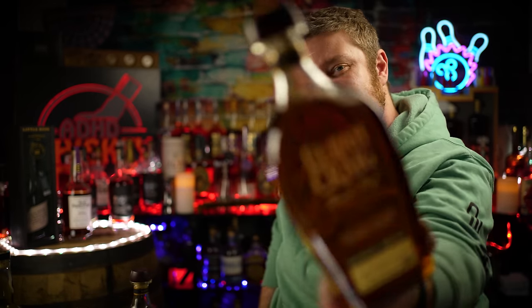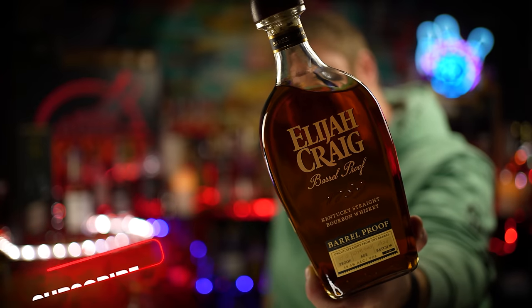Welcome to ADHD Whiskey. If you're new to the channel, my name is Matt. Today we're reviewing the brand new batch of Elijah Craig Barrel Proof. It is Batch A124.